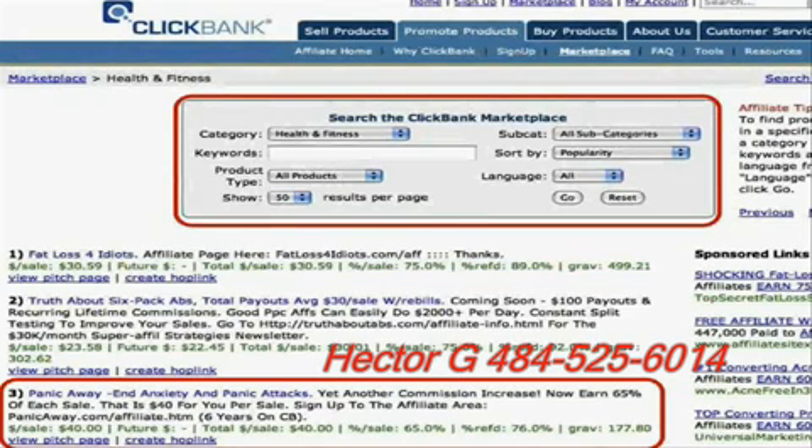The one that popped out at me was one called Panic Away — End Anxiety and Panic Attacks. The first thing you see is that the dollars per sale is $40. Looking across to the fourth area, it says percent per sale is 65%, so they're paying a 65% commission. I was also sorting by popularity, so these are the most popular products based on sales volume. That's what the gravity — the GRAV, the last item — represents.